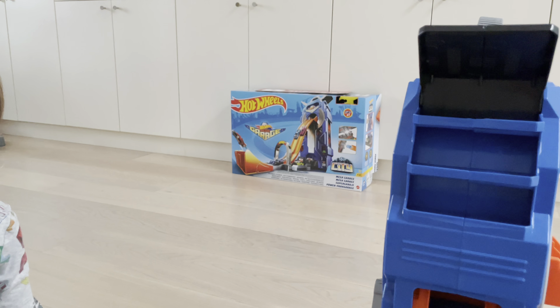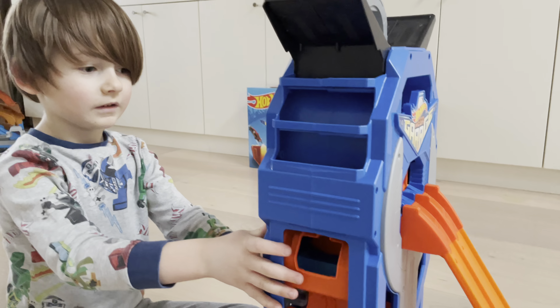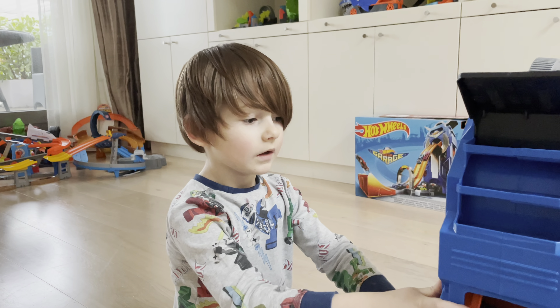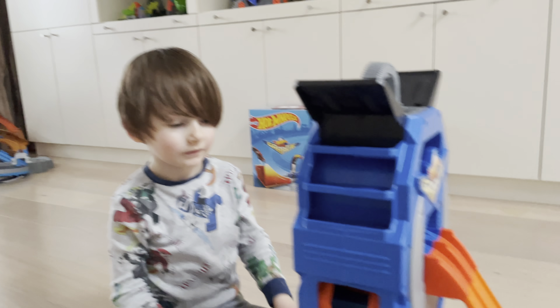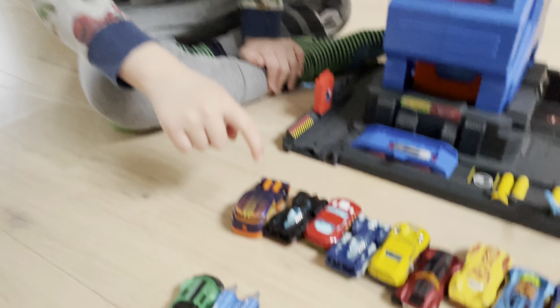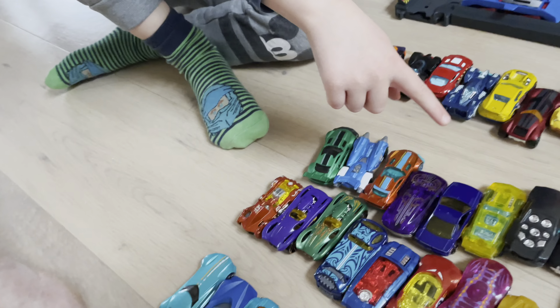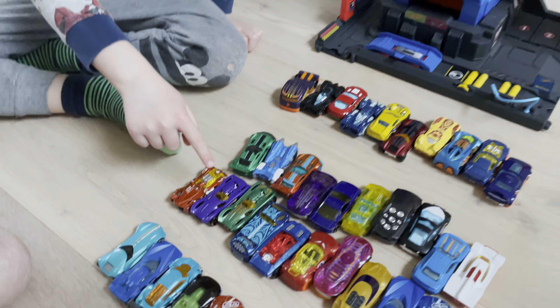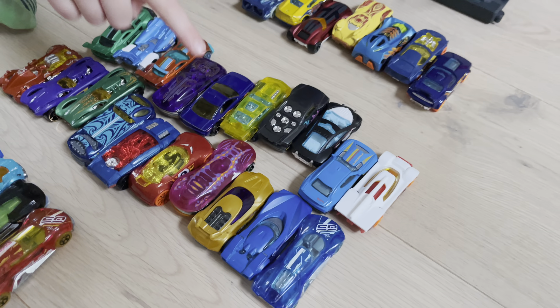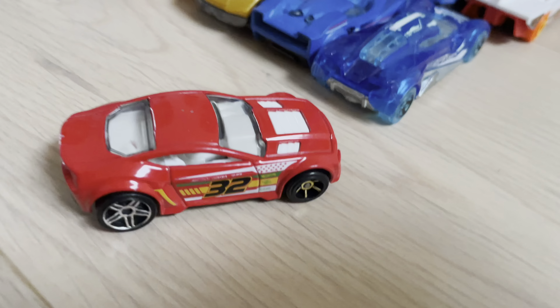So we built the Hot Wheels Mega Garage — here it is! We've got some visitors — Chase, Elliott, and Draven. All these people are here because this garage holds 35 cars, and they're ready for the big stunt! Let's count the cars — 1, 2, 3, 4, 5... all the way up to 35!